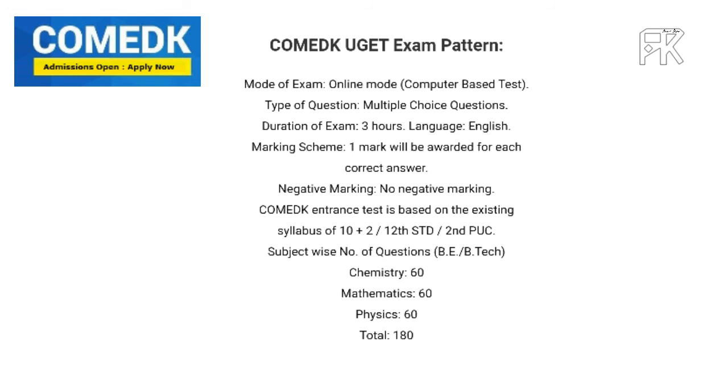The type of question is MCQ, multiple choice questions. The duration of the exam is 3 hours. The language of the exam is English.